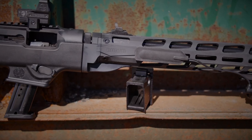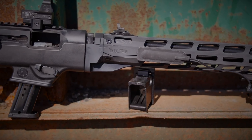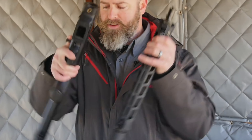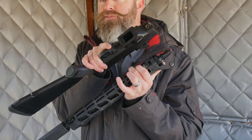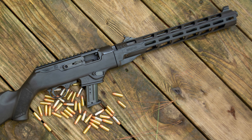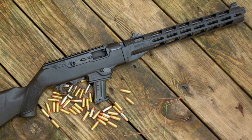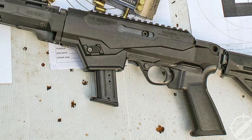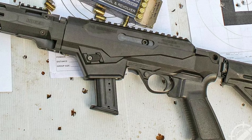However, the interesting takedown design of the PC Carbine is what takes the cake. It's so easy to take down and put away in small confinements, while its unique compact design also makes the rifle a great survival item. Overall, it's a great 9mm rifle that anyone can use in any situation, not to mention the interchangeable magazine wells that accept different magazines, like the Glock magazine, for example.